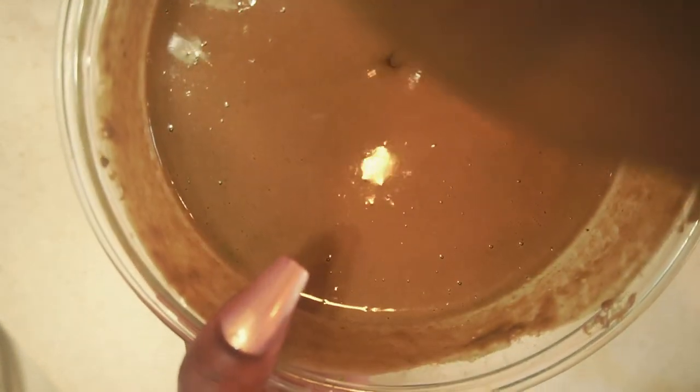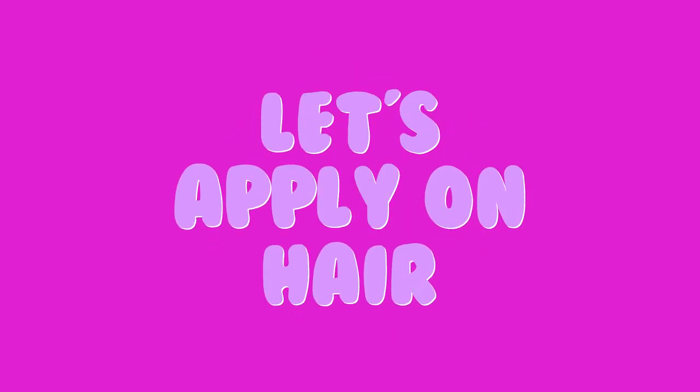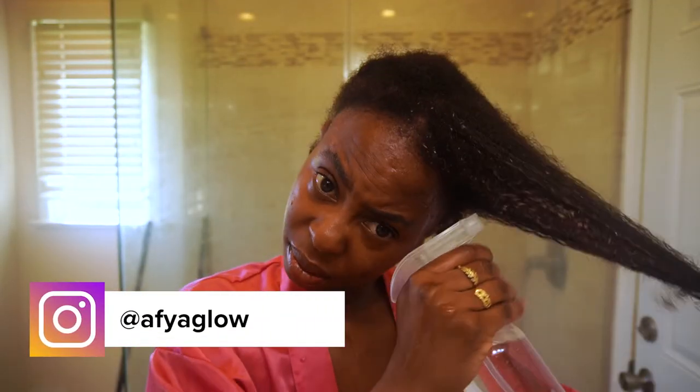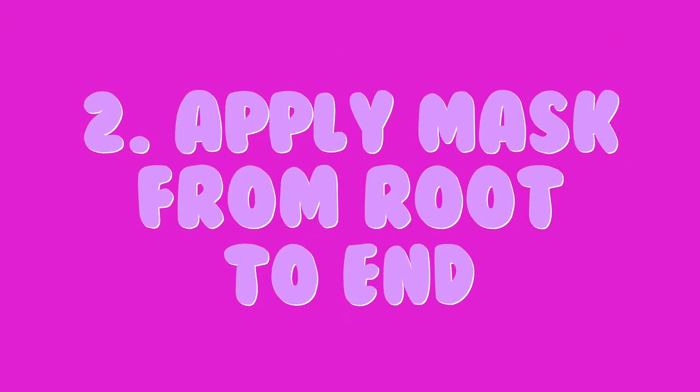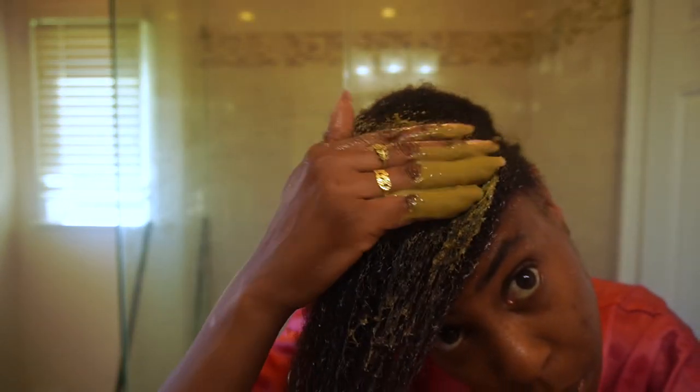These are the ingredients for this pre-poo — once it looks ready, let's apply it to our hair. First, wet your hair, make sure to section it, and use a spray bottle to dampen it. Your hair should be damp, not soaking wet. Then apply this mask from roots to ends, starting with the root.